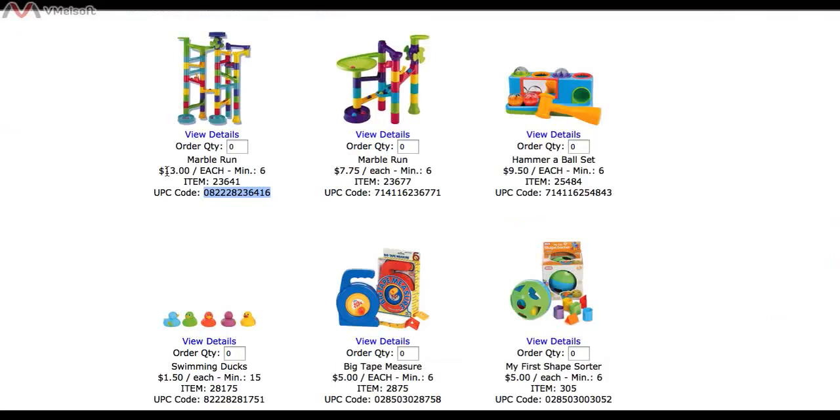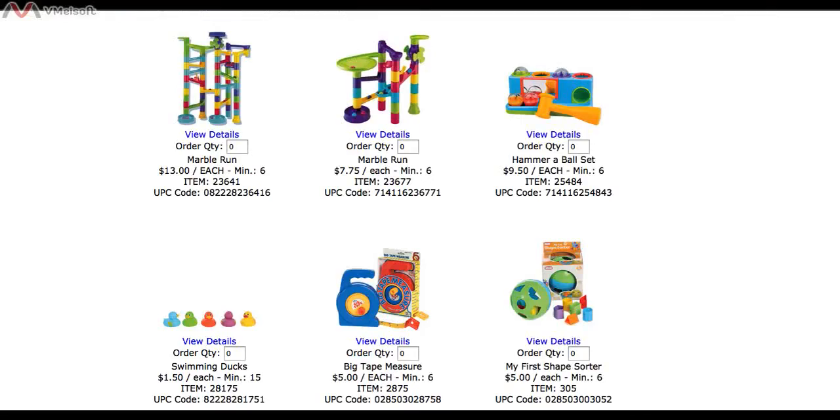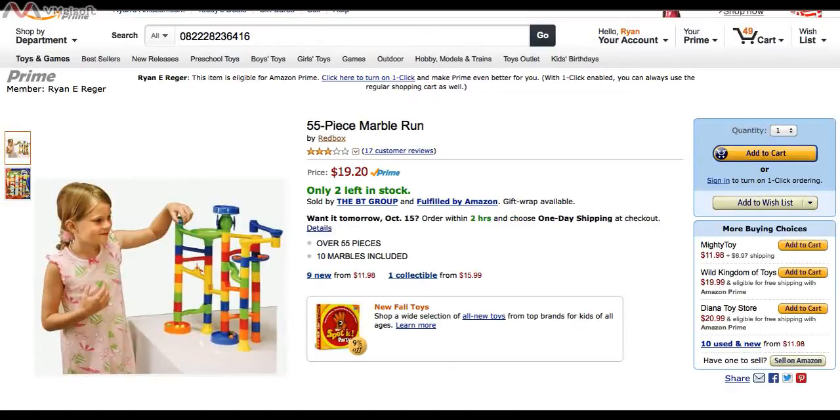The wholesale price is $13. I already know that's not going to be a good one, because Amazon is going to take 15% of the $19.20, and then I have to subtract their other fees plus shipping into them. But here's what I would do if it looked like it was going to work: take $19.20 times 0.85 — because Amazon gets 15% commission — then subtract another $2.50, which covers a dollar for the pick, a dollar to pack it, and $0.50 for the weight-based fee. That leaves you with $13.82. Minus the $13 cost, you'd be making a profit of only $0.82 — and that doesn't include the shipping to get it into Amazon. So this would not be a good one.